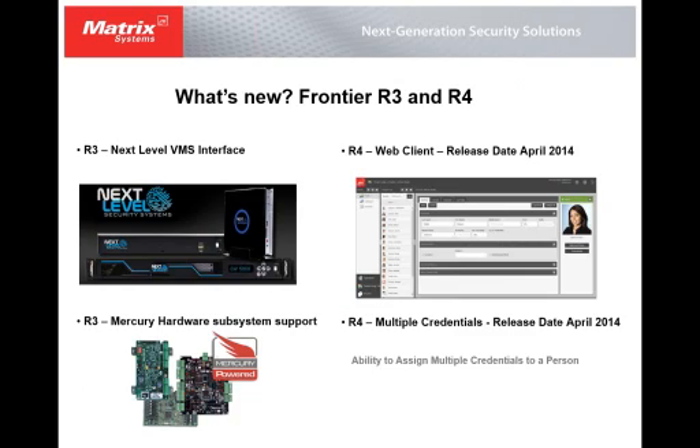I'm going to briefly talk about some of the new features in the Frontier Access Control system. We just recently came out with version R3, which gives us the ability to integrate with the Next Level VMS system. This photo here is showing a couple of the Next Level appliance products, and we'll talk about that once I get through the features of R3 and R4 of the Frontier Access Control system.